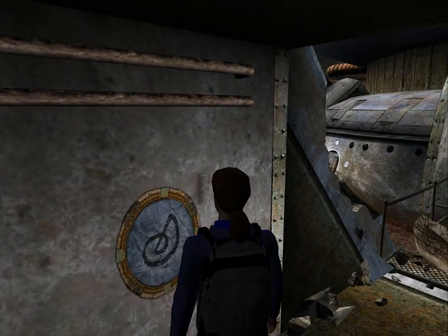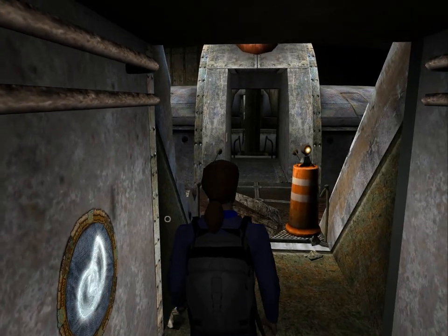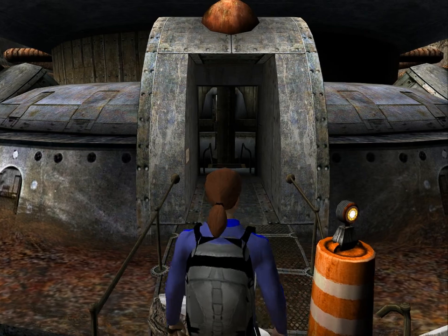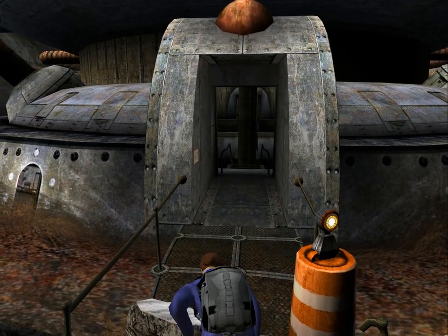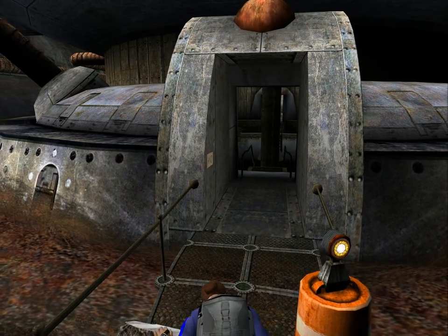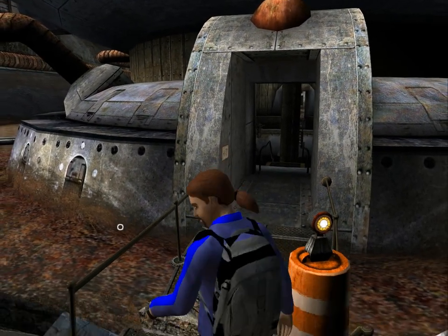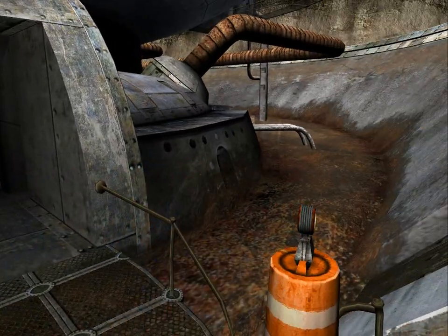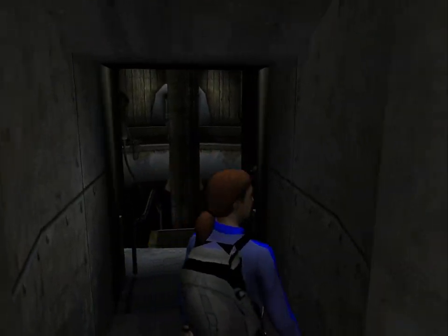There's a shell cloth here which we can touch of course. Now we're on the other side of the broken path. You can actually push this stone — that was a very useful camera angle. It pushes the stone into the hole between the bridges, and now we can walk across here.